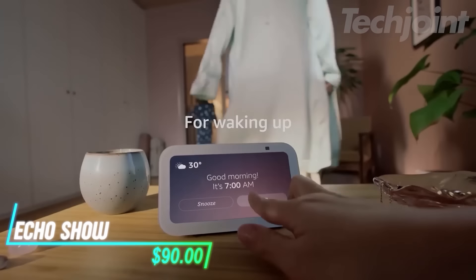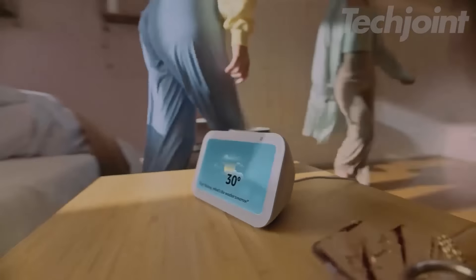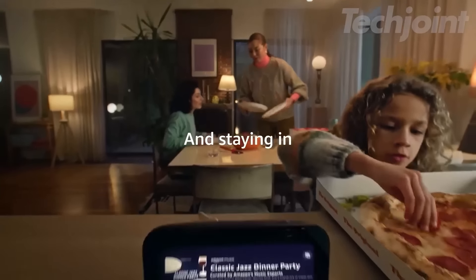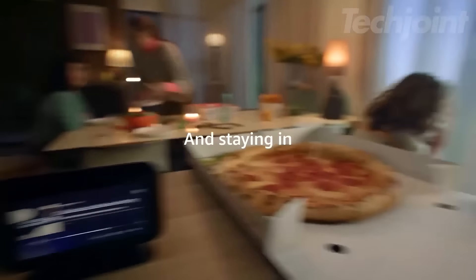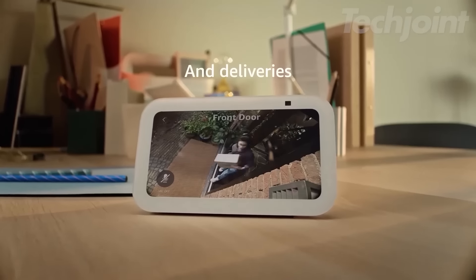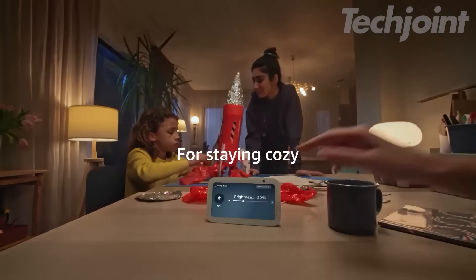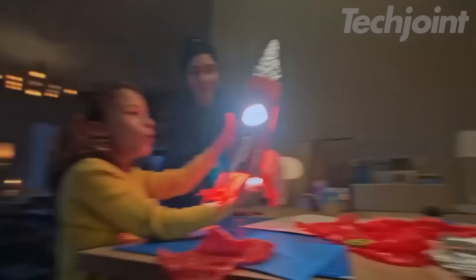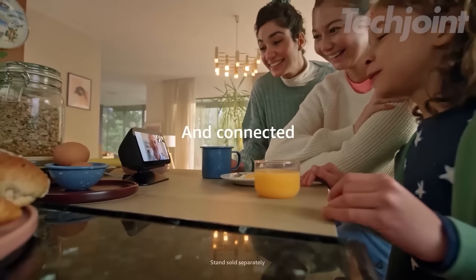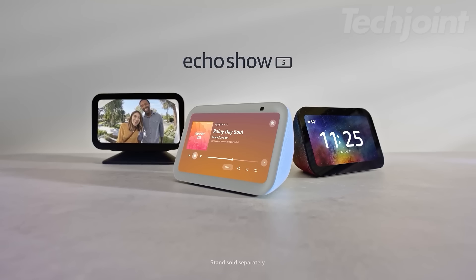This is an Echo Show 5 that features a 5.5-inch display, perfect for quickly checking news, weather, and making video calls. It streams music and shows from popular services like Amazon Music and Spotify, delivering richer sound with enhanced bass and clear vocals. You can control compatible smart home devices like lights and thermostats from anywhere. The built-in camera allows you to check in on family or pets, and when not in use, it can showcase a slideshow of your favorite photos.